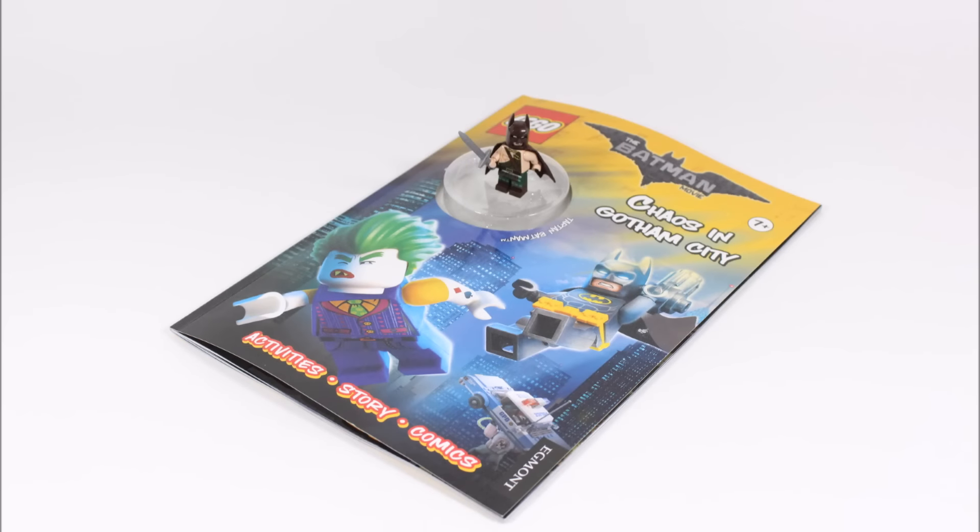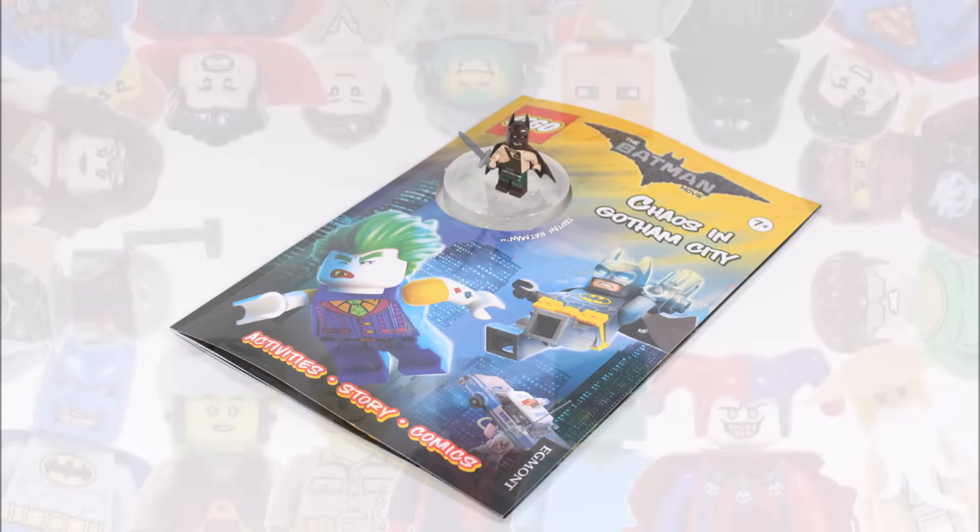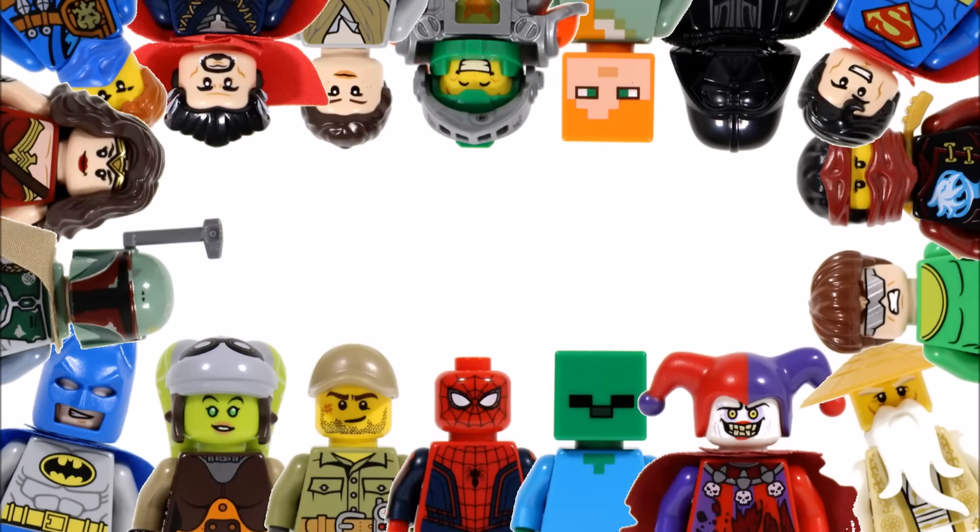Hope you enjoyed a Brick Bros UK Lego book review and don't forget to check out our channel for more Lego reviews, and like, comment and subscribe to Brick Bros UK.